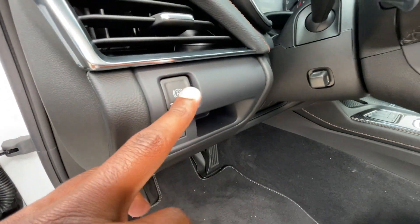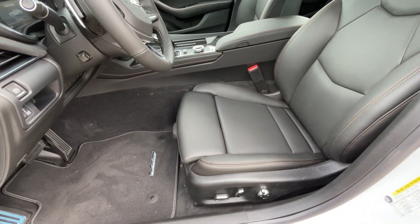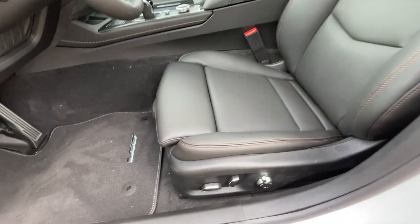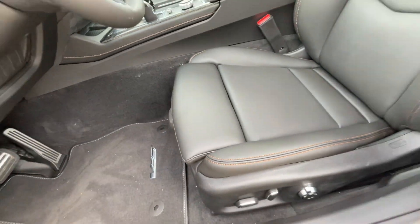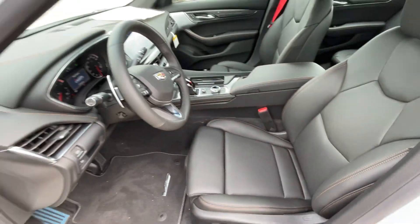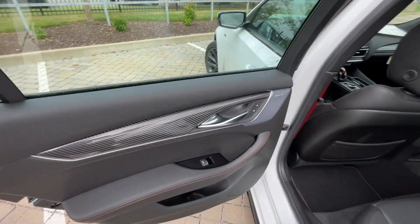Electronic parking brake — press to engage, hit the brake and press it again to disengage. Power tilt and telescoping steering wheel. I believe that's an 18-way power driver's seat with four-way power lumbar support, and then we also have manual thigh support right there. I love the accents and the red seat belts as well.